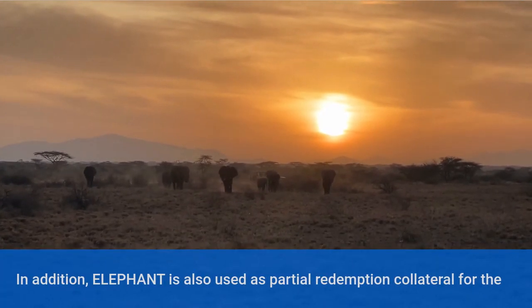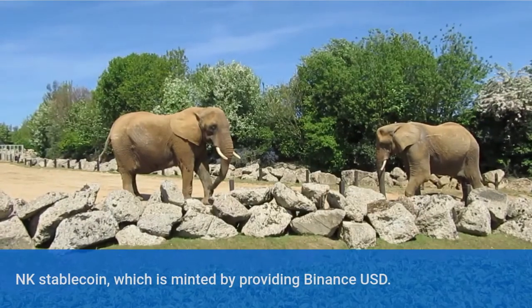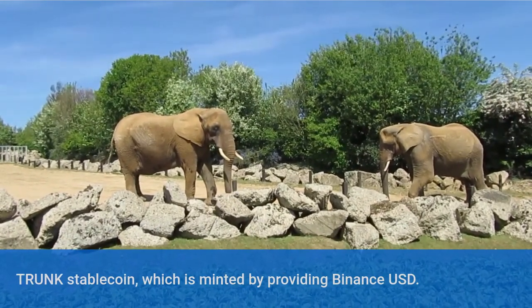In addition, Elephant is also used as partial redemption collateral for the Trunk Stable Coin, which is minted by providing Binance USD.